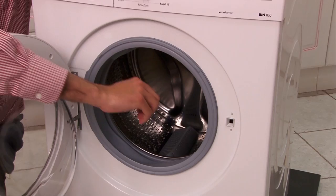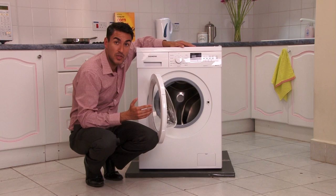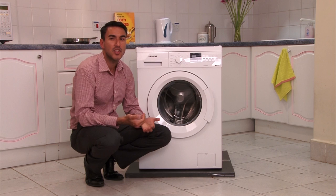You can see there's a nice easy jog dial to use and a big clear display. The IQ 100 also has a wave drum, meaning the contours of the drum allow your clothes to gently glide throughout the cycle, protecting and being gentle to your clothes. It also has a 24-hour time delay option, meaning this washing machine will allow you to wash at your convenience, when you want.